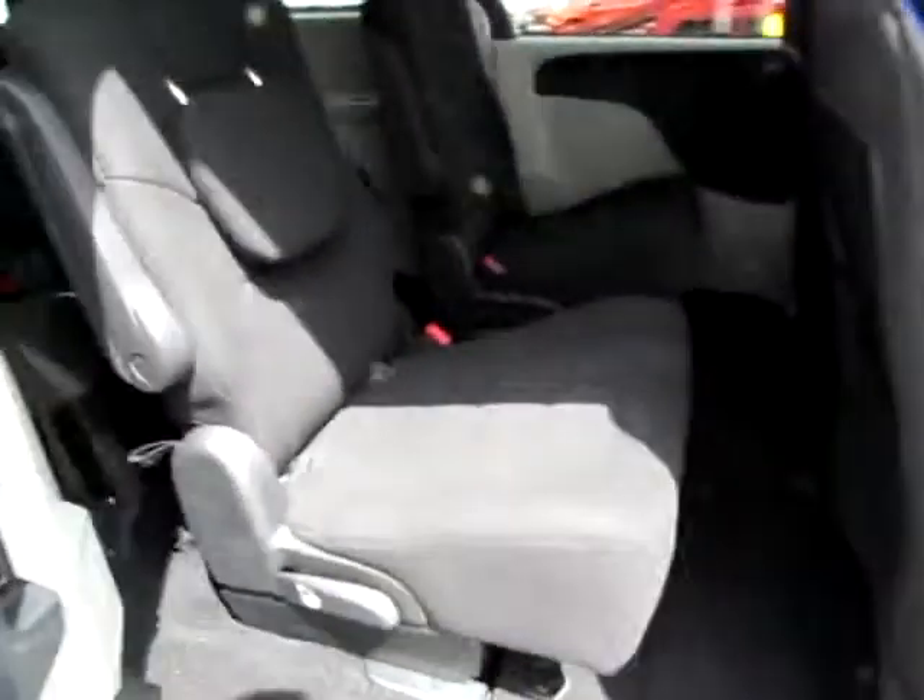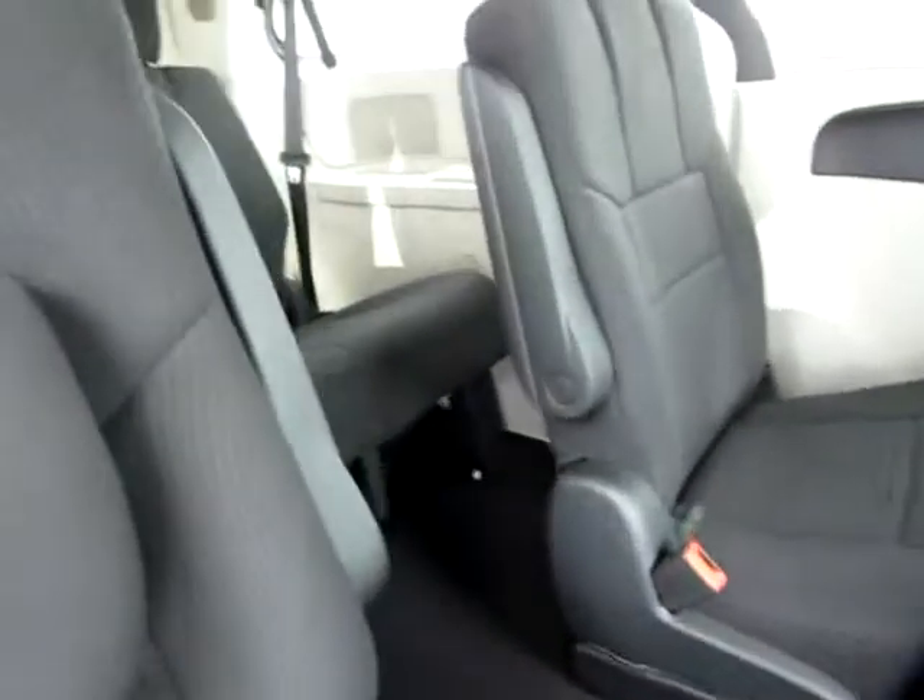Stow and go, so you can fold these seats right into the floor — very handy when you've got a large amount of baggage. Lots of comfort space on the ceiling as well.